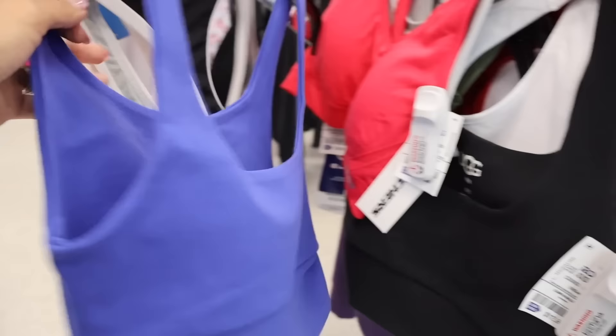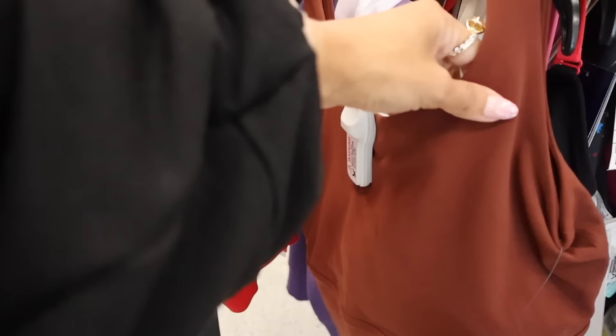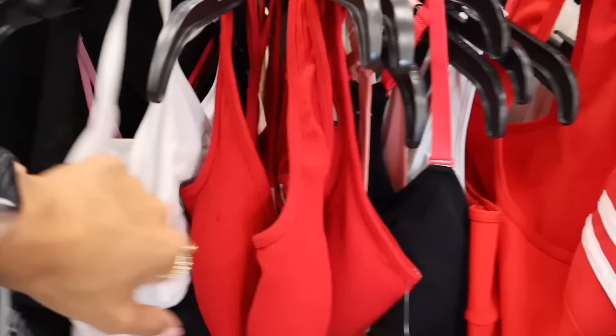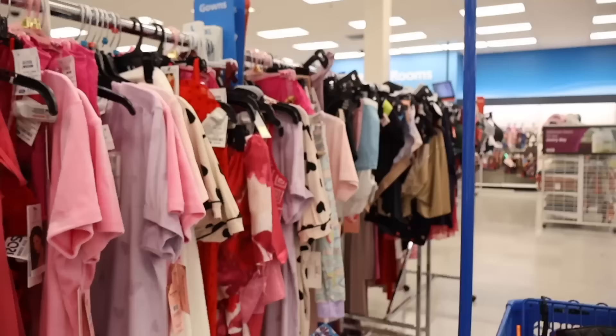Over at the sports bras, they have UGG ones again - dark blue and black sport bras for $13. There's also a Nike one priced at $13, and another Nike for only $8, very affordable. There's more Nike today than UGG but can't complain. Moving on to the clothes section - Valentine's Day is around the corner and Ross has cute stuff.